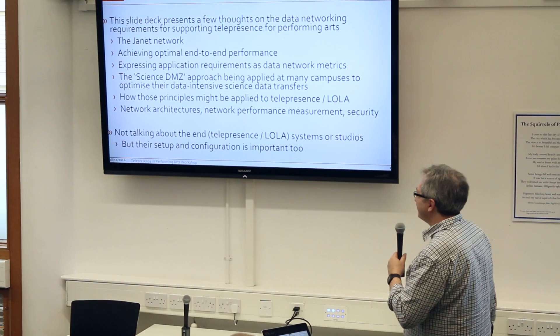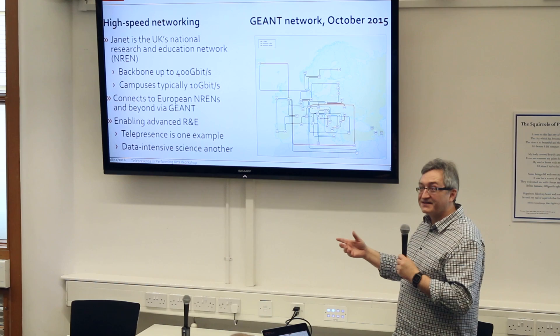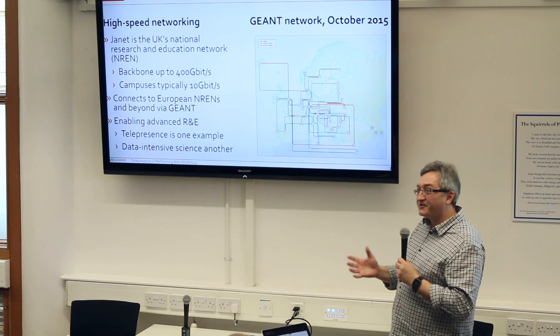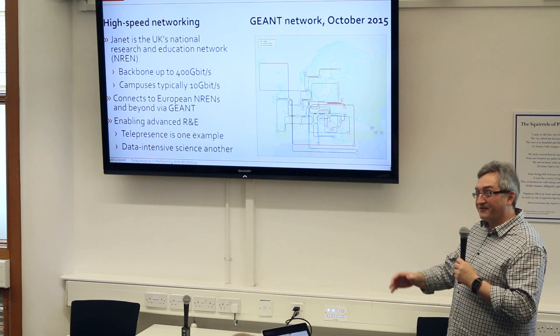In terms of high-speed networking, on the right there is a network called GEANT — the pan-European network that connects all the national research networks like Janet together. Every country has its own national research network; in Norway they have UnionNet, in the Czech Republic they have CESNET. In Janet, the backbone networks are up to 400 gigabits a second, and a typical university might be connected at 10 gigabits a second, with some colleges rather less. When we're talking about Lola requirements, a gigabit a second is usually enough, but not necessarily always — it depends on the quality of the video and how it's encoded.